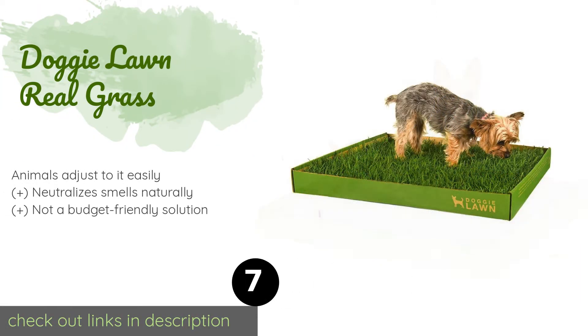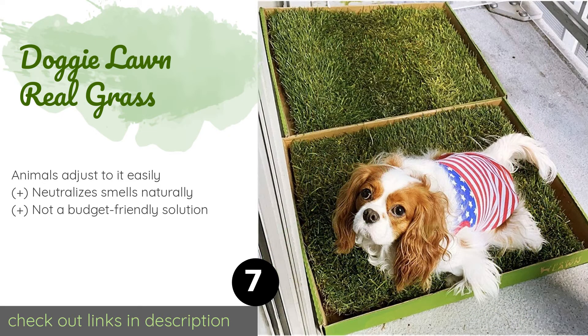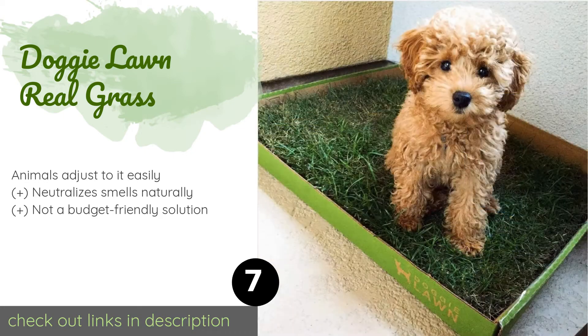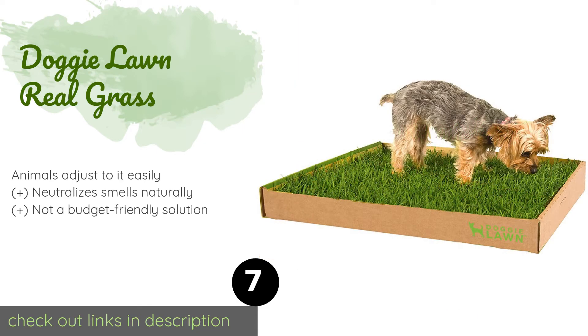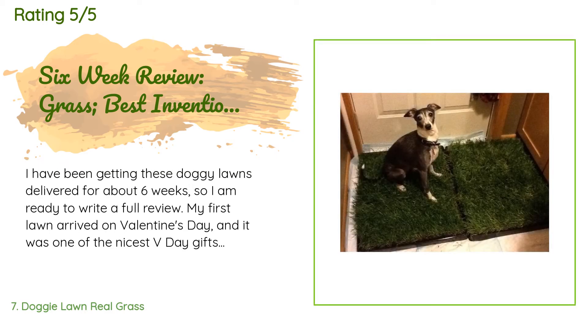The next product is the Doggy Lawn Reel Grass. If you'd rather not deal with having to clean anything your pets relieve themselves on, the Doggy Lawn Reel Grass is a great option. As its name implies, it features actual vegetation — all you have to do is throw it out every couple of weeks and replace it. This product is available on Amazon for $29.